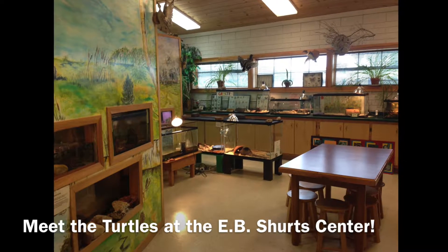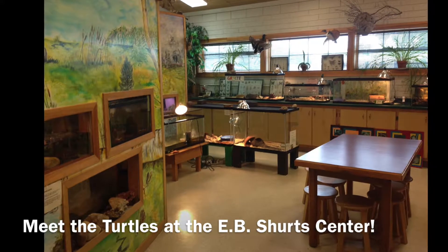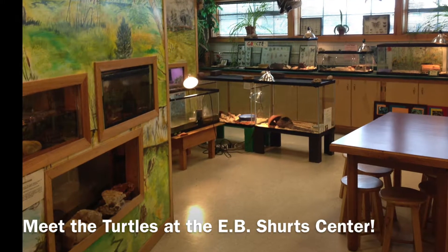At the EB Shurts Center we're lucky to have a wonderful live animal room where students get to meet and learn about animals up close that they might not get to see out in the wild. So today we're going to introduce you to our turtles.